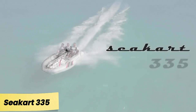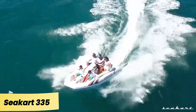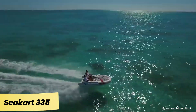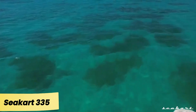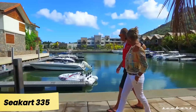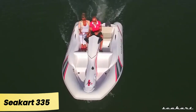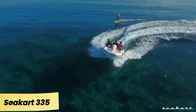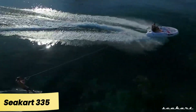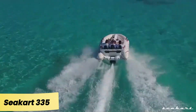Seacart 335. Seacart is making a splash in the water sports market with its hybrid vehicles, blending the best aspects of jet skis and inflatable boats. Take the Seacart 335, for example — perfect as a primary watercraft or as a tender for larger yachts. This hybrid can carry five people and, depending on the engine option, reach speeds of up to 105 kilometers per hour thanks to its jet propulsion system. It's also ideal for wakeboarding and water skiing, and unlike traditional jet skis, offers greater comfort for extended rides.